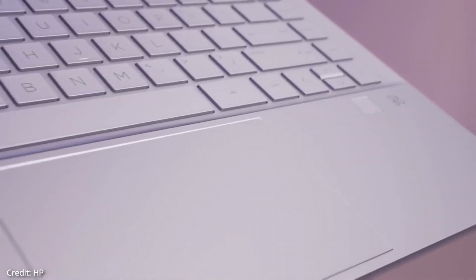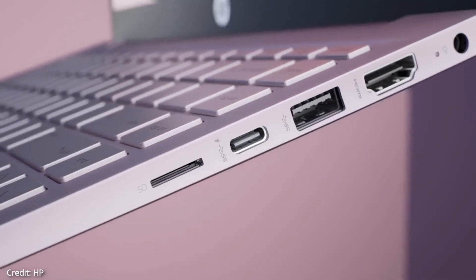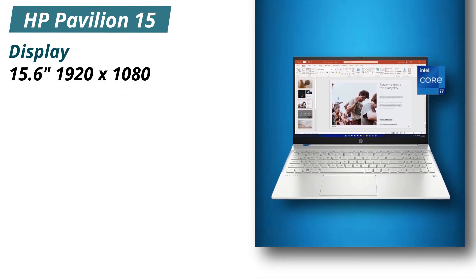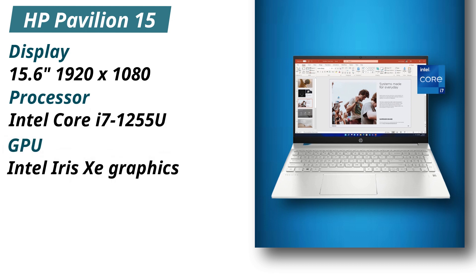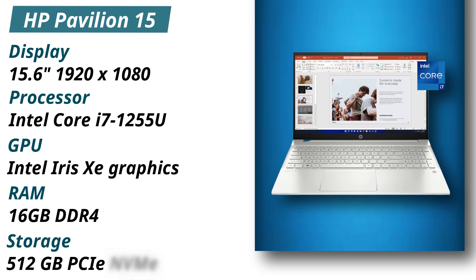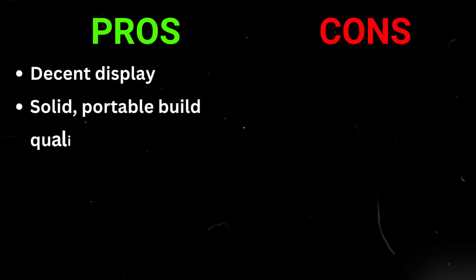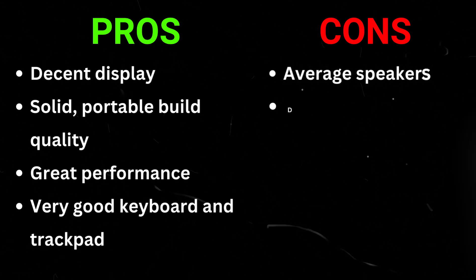The Pavilion 15 has 16GB of DDR4 RAM and 512GB of PCIe NVMe M.2 SSD storage, giving up to 15 times faster performance than a traditional hard drive, running Windows 11 Pro. The laptop gives around 7 to 8 hours of battery life depending on usage, and there is a 720p webcam. Specifications: Display 15.6 inches 1920x1080, Processor Intel Core i7-1255U, GPU Intel Iris Xe graphics, RAM 16GB DDR4, Storage 512GB PCIe NVMe M.2 SSD. Pros: Decent display, solid portable build, great performance, very good keyboard and trackpad. Cons: Average speakers, display could be brighter.